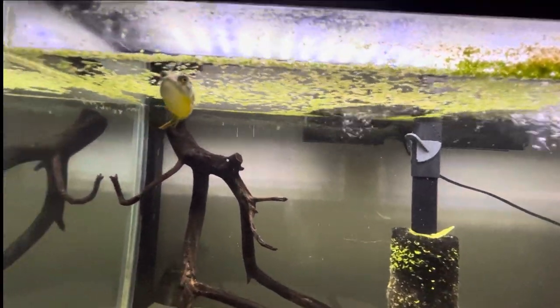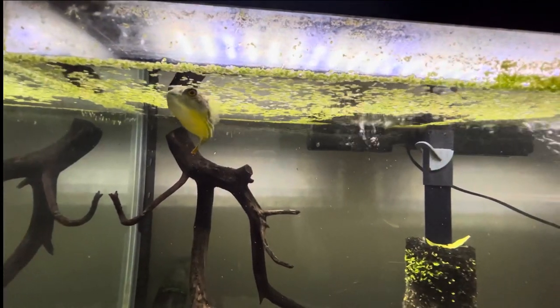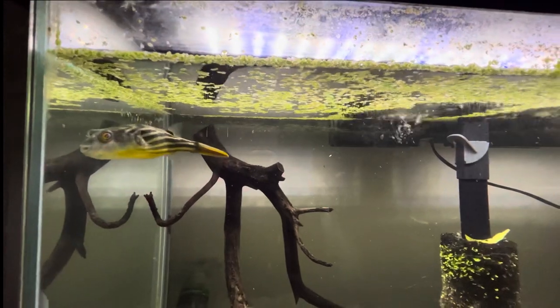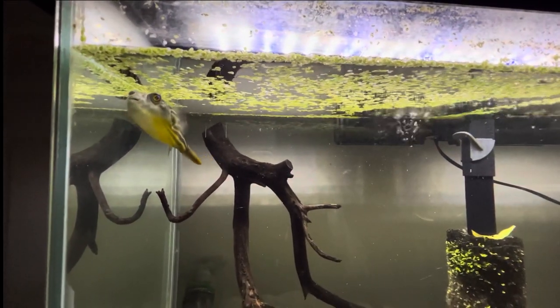They're supposed to grow about an inch a month, so he's on track. He's getting pretty big and we'll probably end up having to get him his own larger tank — a 125-gallon is what I assume we'll put him in.